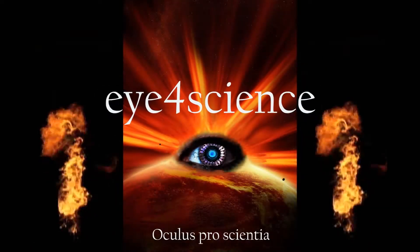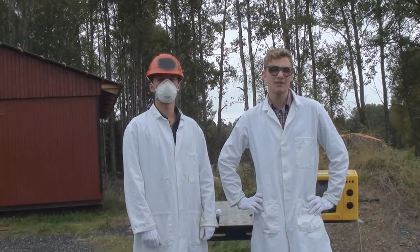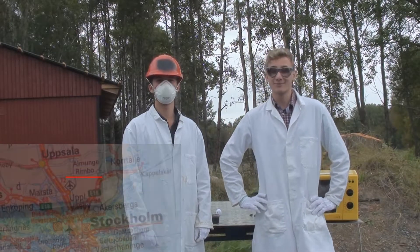Welcome to i4Science. Today we are at one of our top secret research facilities out in a small town outside Stockholm, in Rimbo, and we are going to microwave some different stuff.